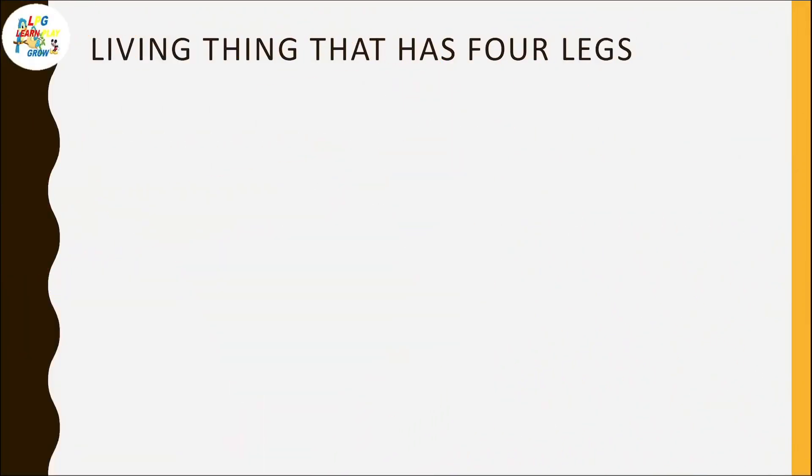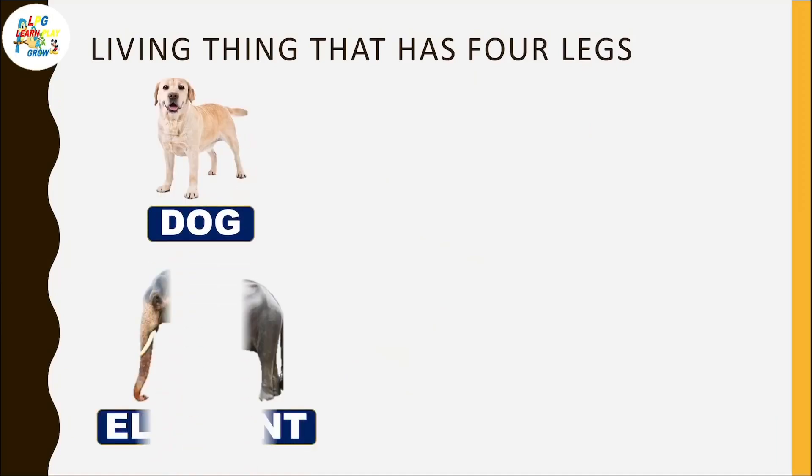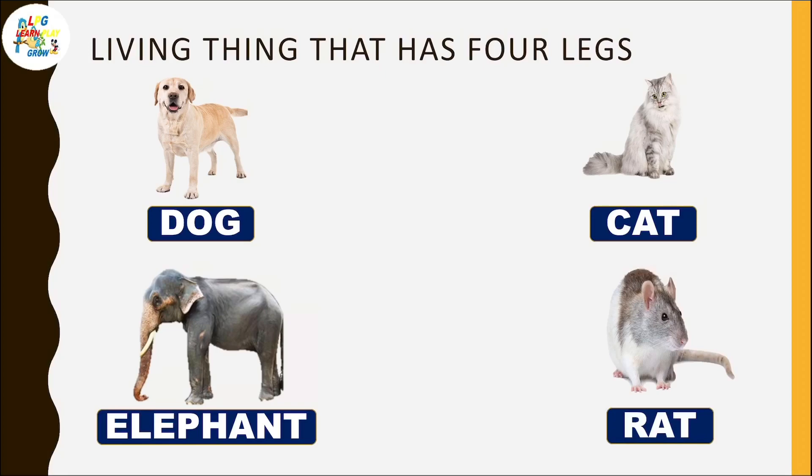Living things that have four legs: dog, elephant, cat, rat.